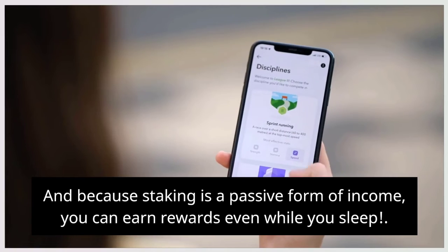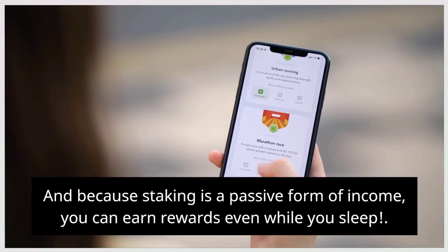And because staking is a passive form of income, you can earn rewards even while you sleep.